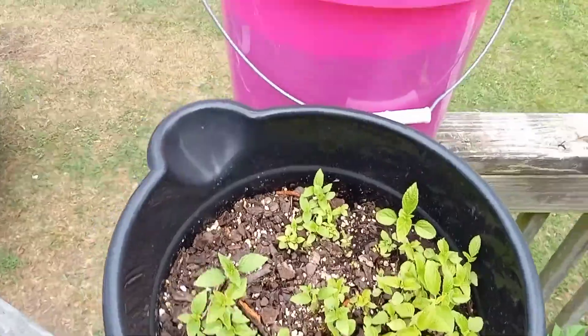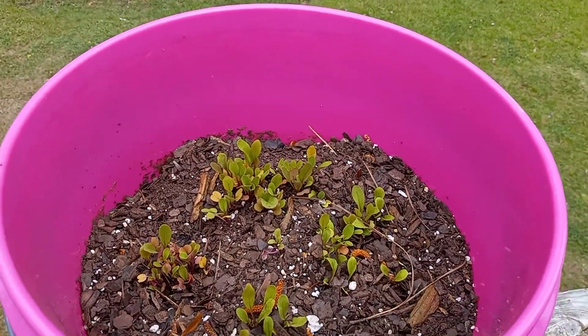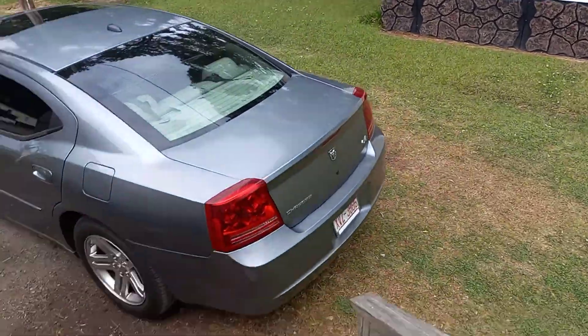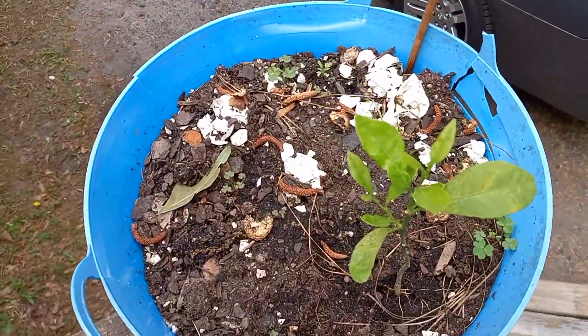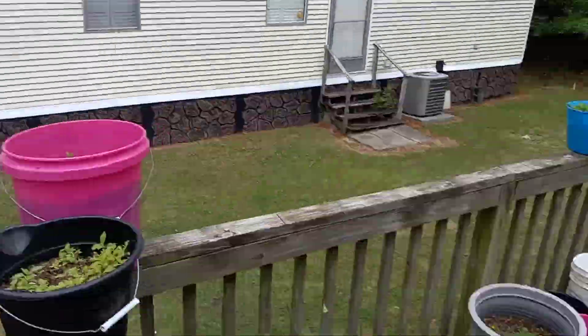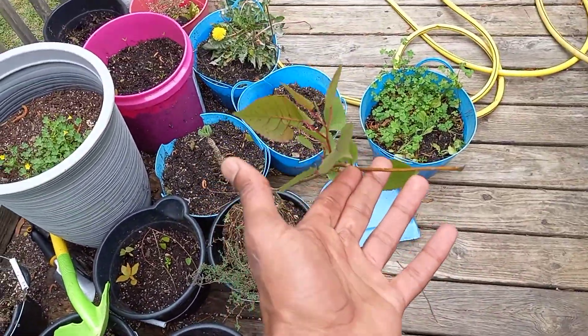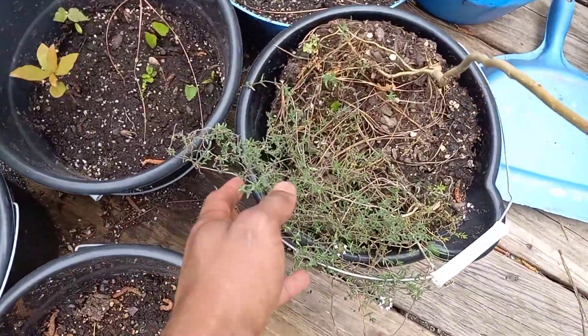And some basil right here. I don't know what the hell this is — I planted it, but I don't know what it is. It's some type of herb. Key lime plant. I'm going to keep rolling. I think it's some adoram tree. There's some thyme.